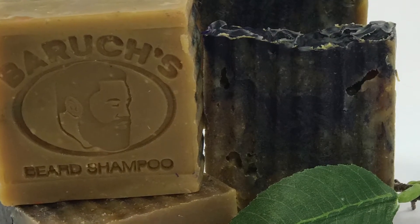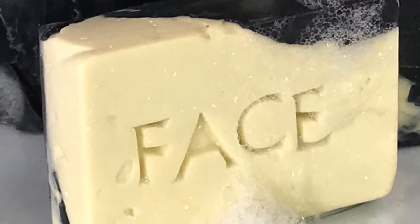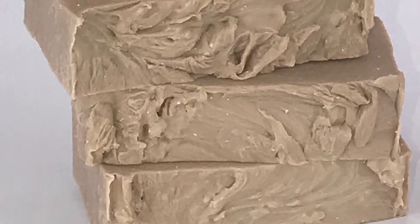You can also use Baruch's Beard Shampoo for the beard and hair. Use our Face Soaps, made with Witch Hazel, and our Body Soaps, made with Milk and Honey.